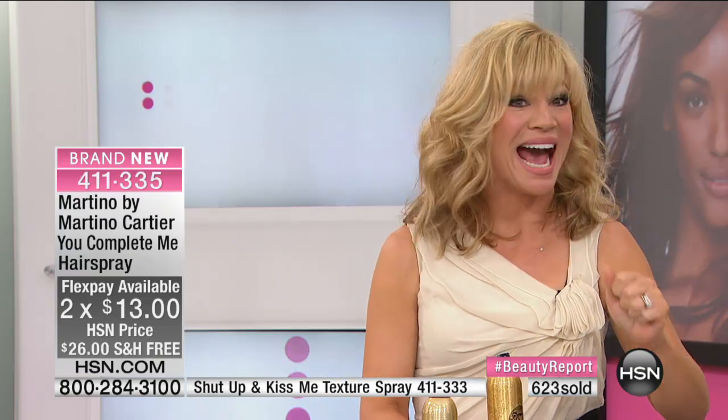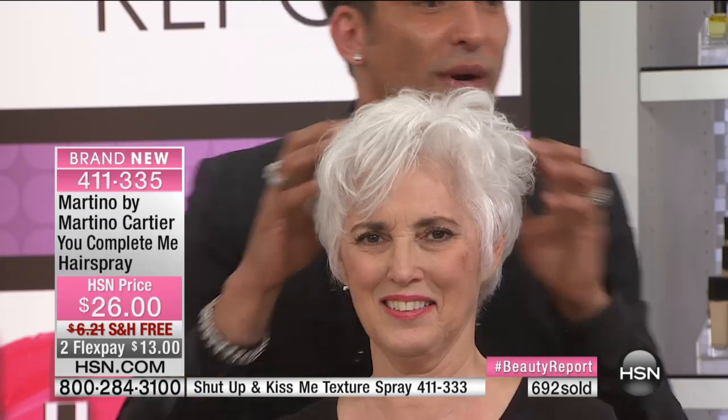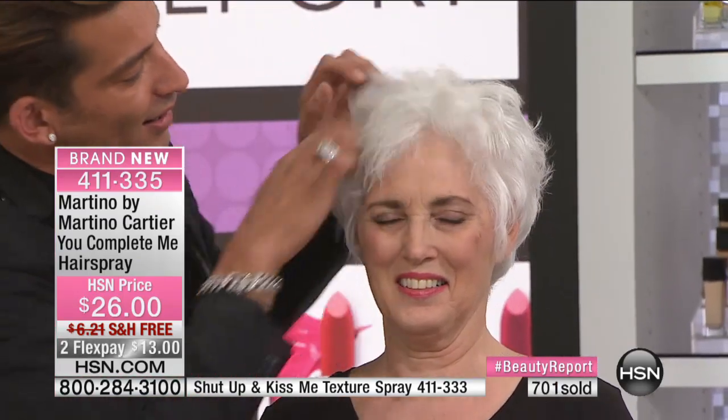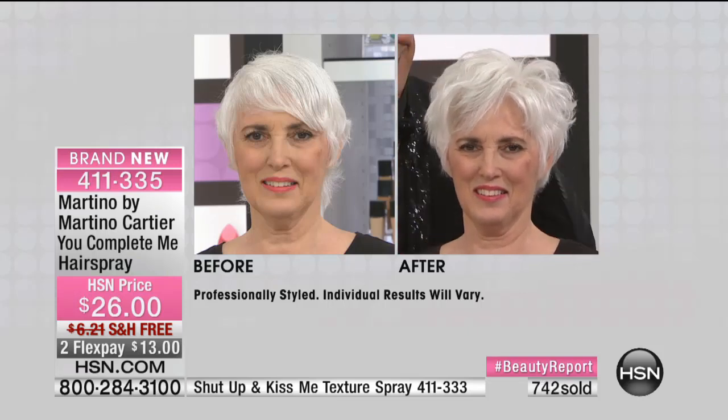Watch — it instantly dries. You want it to instantly dry because that's how you get the hair to stay where it needs to be. And because it's not sticky and it doesn't flake, you can instantly run your fingers through it. This is seconds of work — it's $13. You've never experienced a hairspray like this before. It's the best hairspray for fine hair. You don't want to throw wet alcohol into your hair — it weighs it down. That's never going to happen with this.